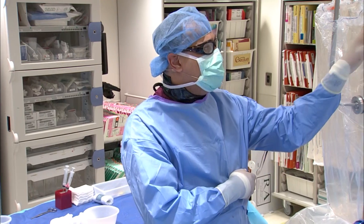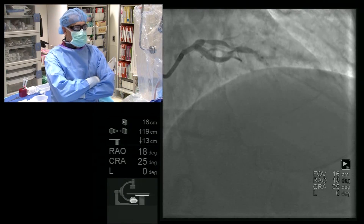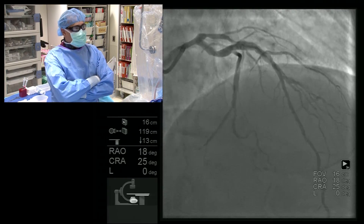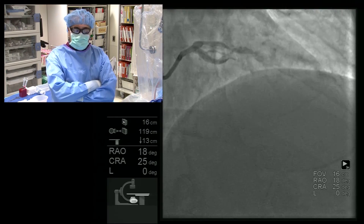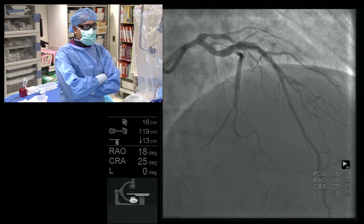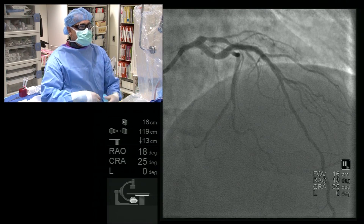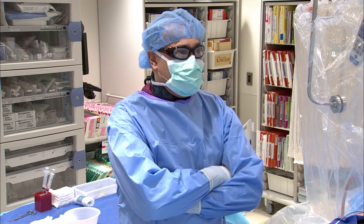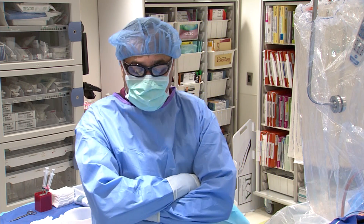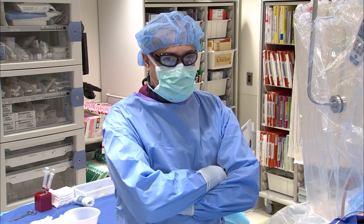Looking at the angiography, he clearly has a large LAD with significant disease in the proximal segment. This is an area where there is no large side branch involved. This is a young patient with an isolated segment where hopefully no overlapping stents are required. I feel this is an ideal situation for bioresorbable stent implantation — this patient would qualify for participation in the ABSORB study. It's really ideal anatomy.